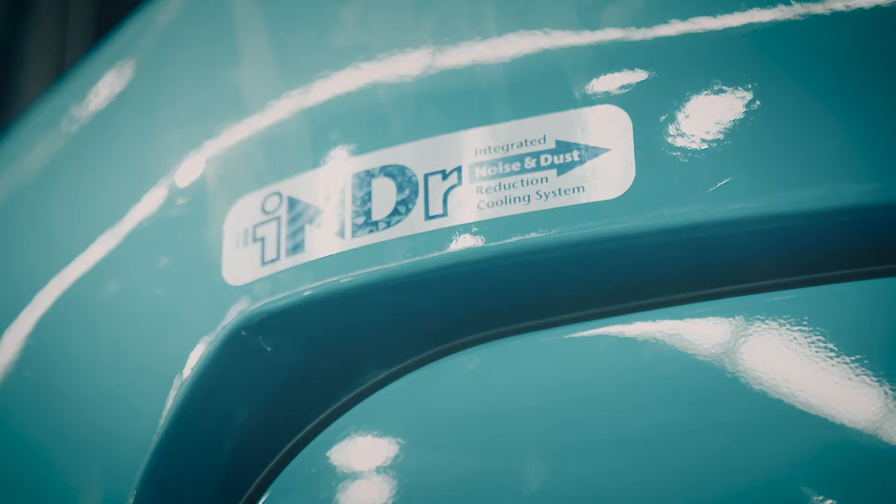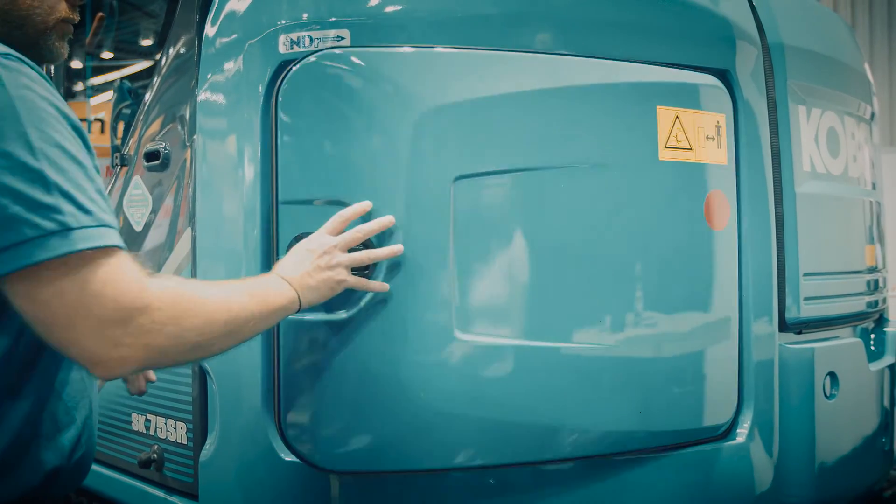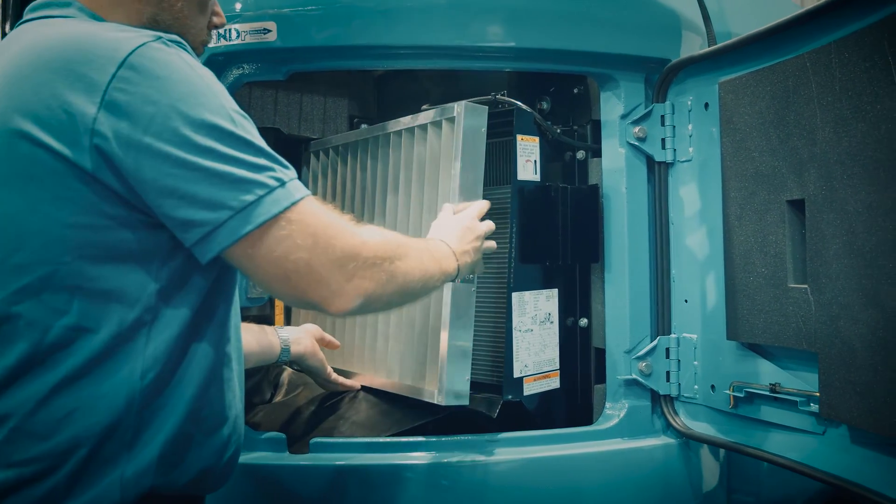The SK75SR-3 benefits from Kobelka's INDR technology — integrated noise and dust reduction cooling system — which promotes low noise. Kobelka has the industry's lowest noise surrounding levels and easy maintenance.